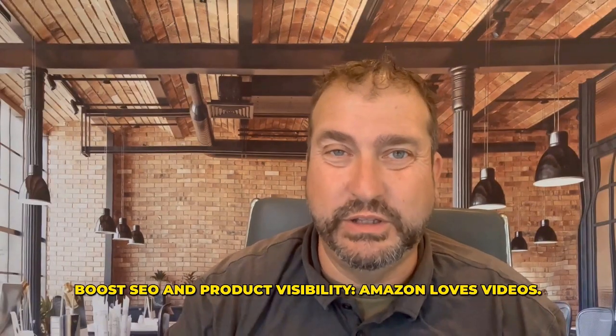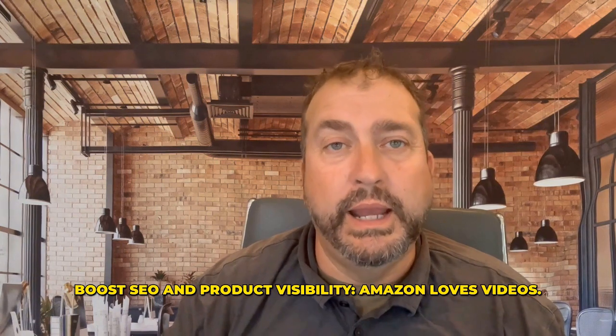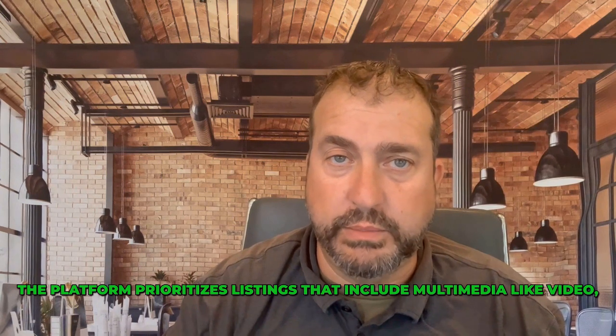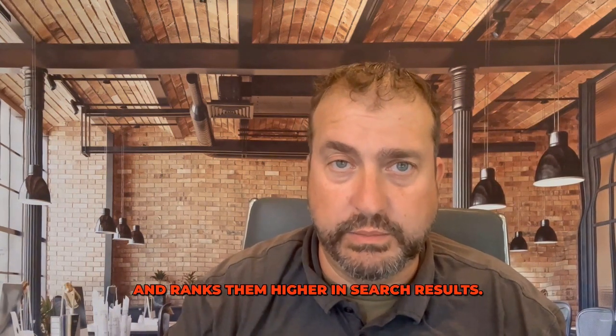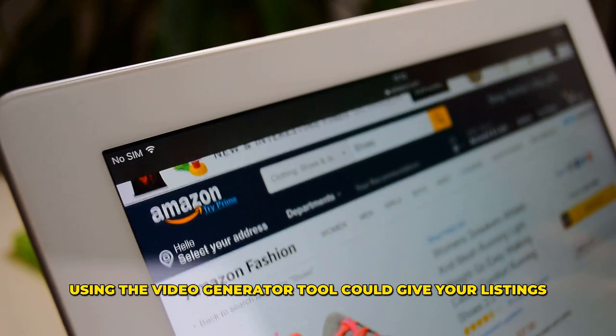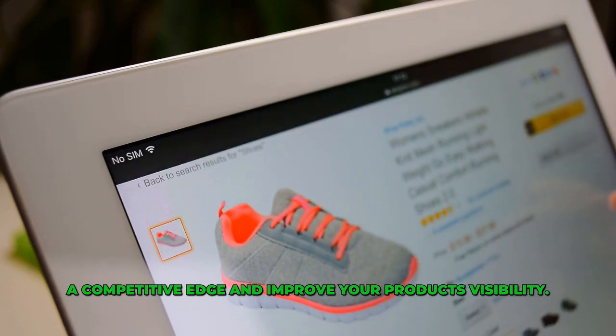Five, boost SEO and product visibility. Amazon loves videos. The platform prioritizes listings that include multimedia like video and ranks them higher in search results. Using the video generator tool could give your listings a competitive edge and improve your product's visibility.